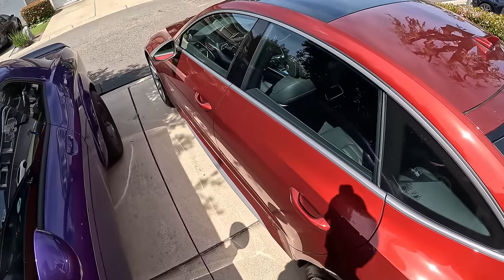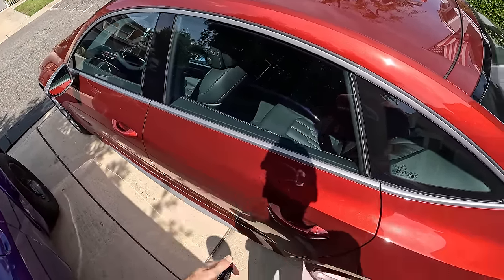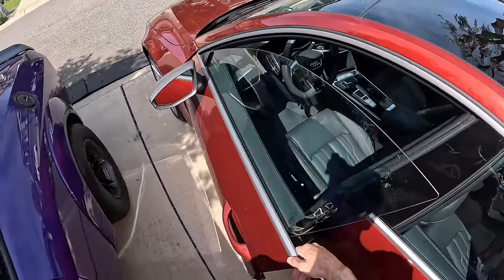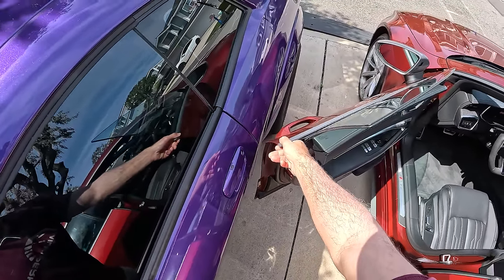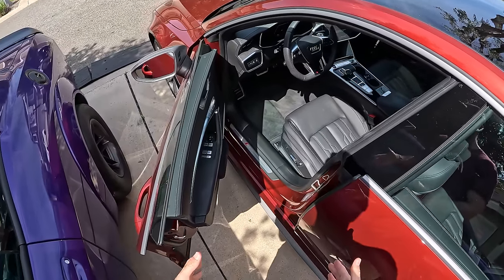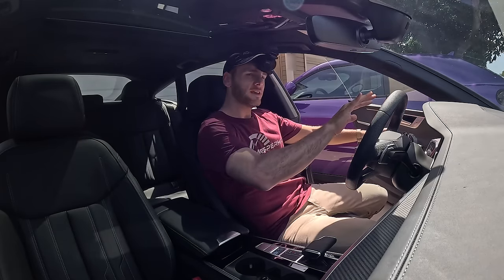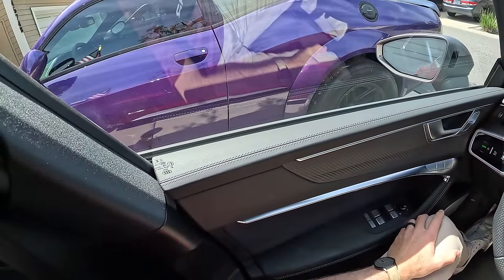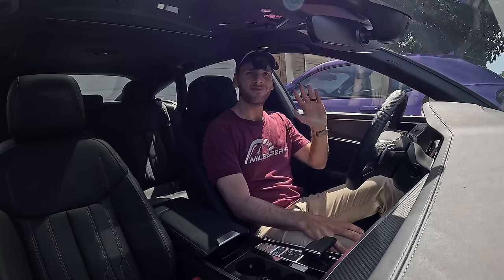I've got the key fob in my pocket, which allows me to use the smart keyless entry — I can just put my hand on the handle, either the back door or the front. I can go one defined notch of the door but not two before touching my Demon 170, so I have to contort a little to slink inside. But the RS7 is not too low, not too much knee angle required, and it doesn't take much effort to close the door thanks to the soft-close function.